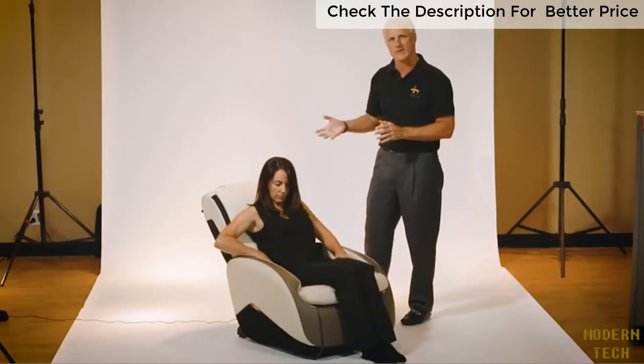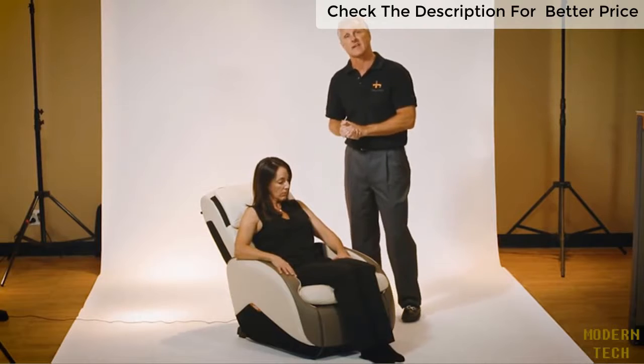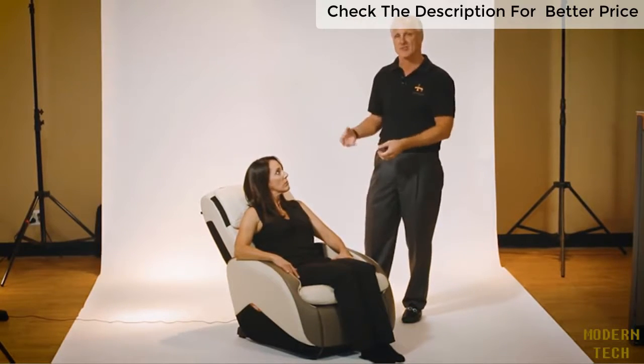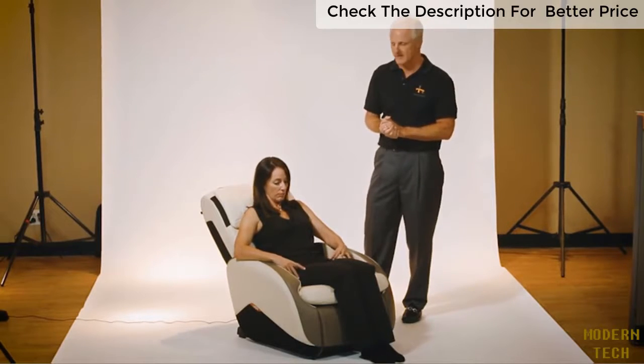You can also recline this chair back to your desired comfort level to have a little bit more of a relaxing time. Others may choose to simply sit in the chair, enjoy the massage, maybe while working on something else.